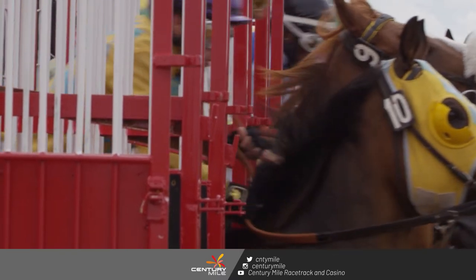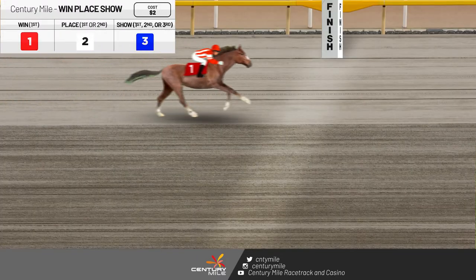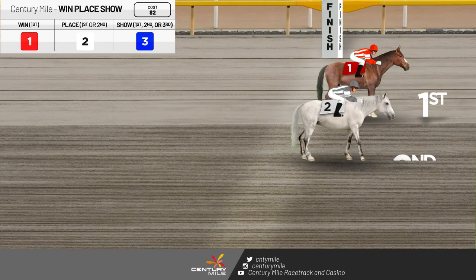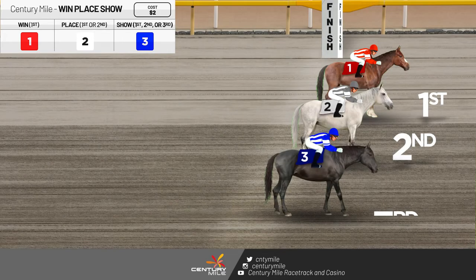The simplest and easiest bets to make in horse racing are called win, place, and show. When you select a horse to win, it must finish first for you to win your bet. A place wager means the horse you picked has to finish first or second. And a show bet? That means all you need is your horse to finish in the top three and you're a winner.